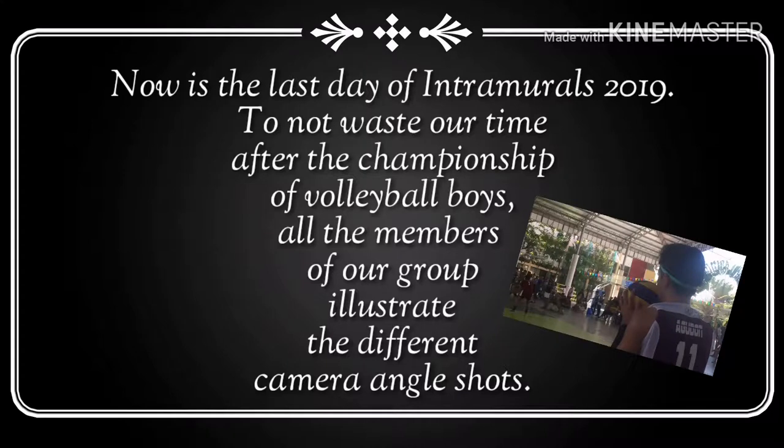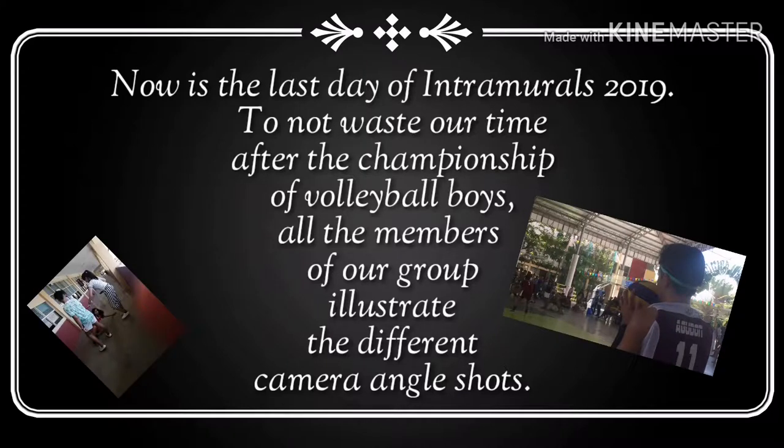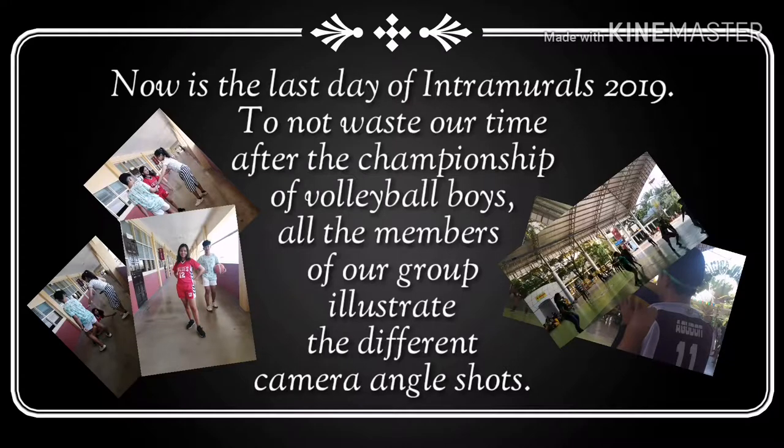Now it is the last day of intramurals 2019. After the championship of volleyball boys, all the members of our group illustrate the different camera angle shots.